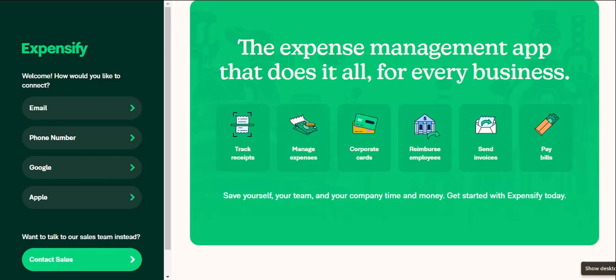Ever feel like your money disappears into a black hole every month? You're not alone. Tracking expenses can be a chore — receipts pile up and categorizing everything feels impossible. But what if there was a way to streamline this process, a digital assistant for your finances? That's where Expensify comes in.